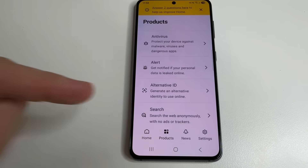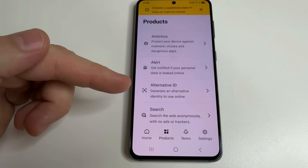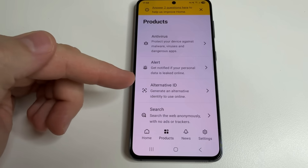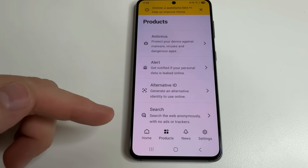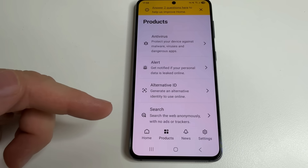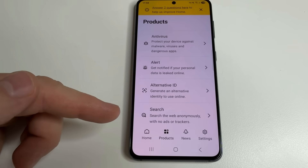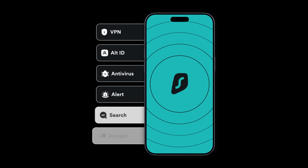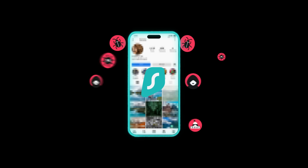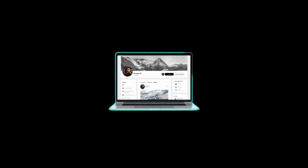Another useful tool is Alternative ID. This feature generates a fake name, address, email, and phone number for you to keep your real data safe and anonymous. Finally, Surfshark offers an ad-free, tracker-free search engine for completely private browsing. As you can see, Surfshark offers comprehensive protection against viruses, malware, and scammers, and also cares about your privacy.